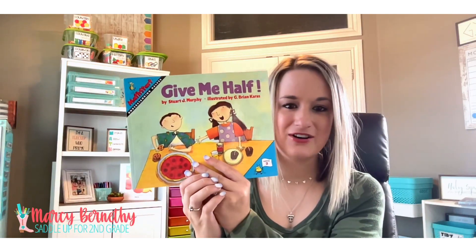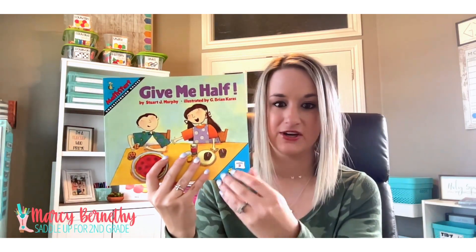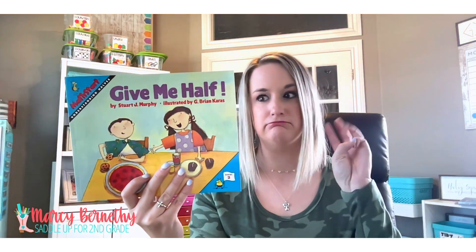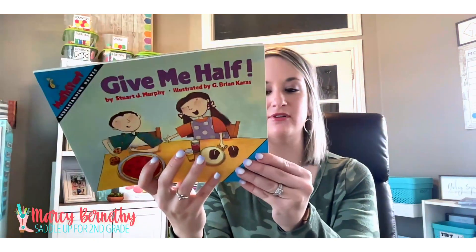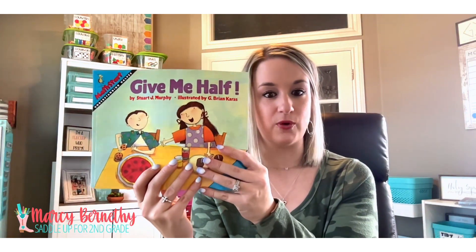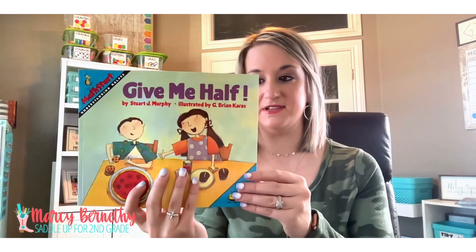The first book I'm going to share is called Give Me Half by Stuart J. Murphy. He is probably my favorite mathematical author. He has his Math Start series where he has multiple books for just about every single math concept out there. He has three different levels of books, and this current one is a level two — level two books are perfect for introducing basic mathematical skills. This book is really good for first and second grade, and can be used in third grade as a spiral review.